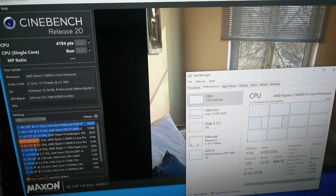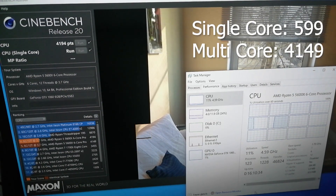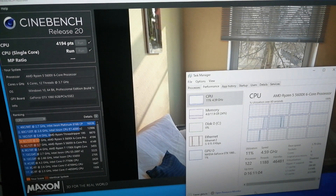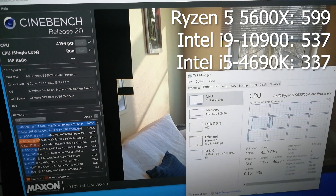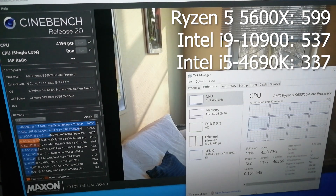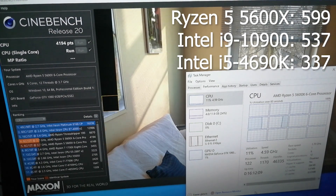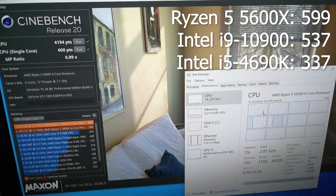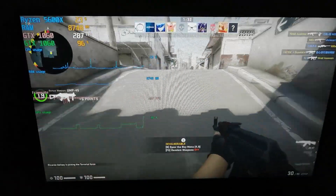Single core is 599 points while the multi-core score is 4,149 points. To give you some context, the Intel i9-10900K single core performance is around 537 points, and my current i5-4690K gives me about 337 points for single core performance.